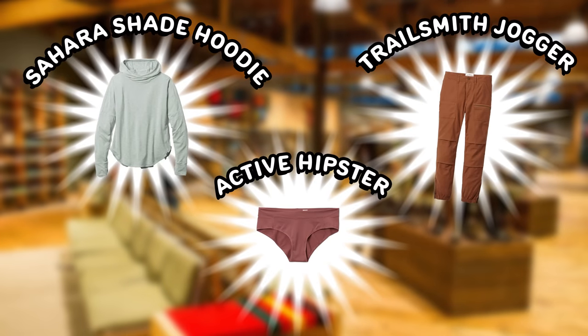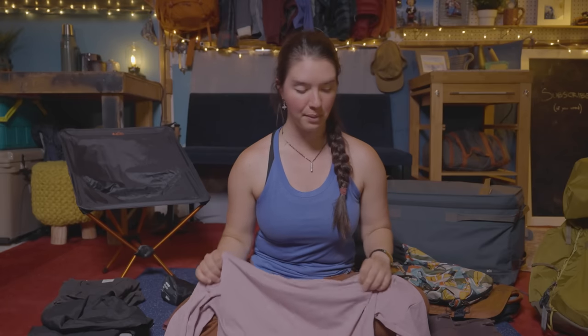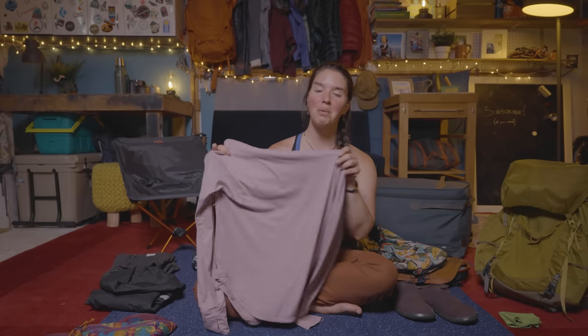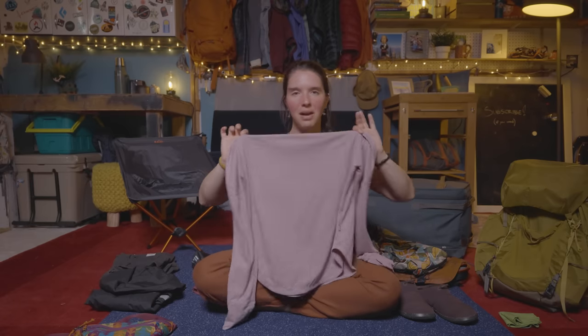Moving on to REI clothing — first is the Sahara Sunshade Hoodie. This is a favorite among my crew and every single person I can get to buy one. I love the way the hood fits, I love the thumb hole for sun coverage over your hands, and I love how well it wicks moisture. But the best thing is probably just the fit — REI really knocked it out of the park making something that feels comfortable and flattering. Highly recommend the REI Sahara Sunshade Hoodie. You're not going to find a sun hoodie that is better than this one.